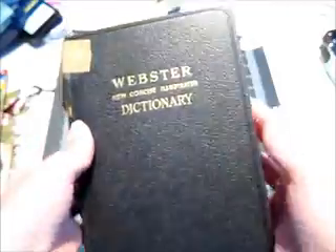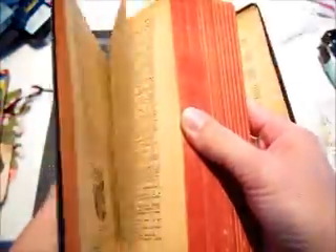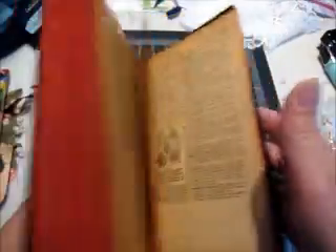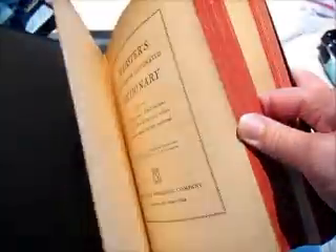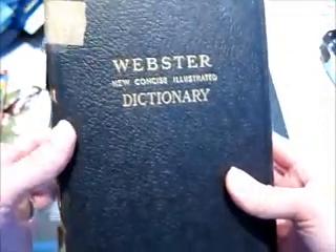Found another old dictionary. This one's from 1942 and it's all beat up, but it was only 25 cents. All the pages are really nice and brown. Not sure if I'm going to keep this one, so if anyone's interested — if anybody wants an old dictionary from 1942 — let me know.